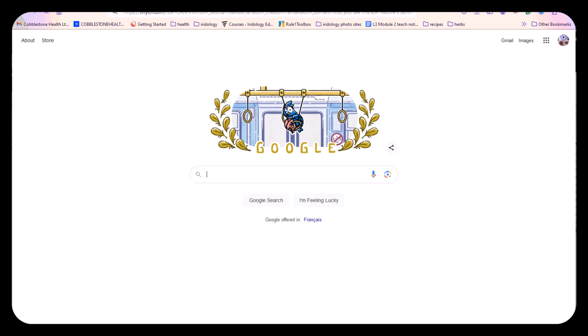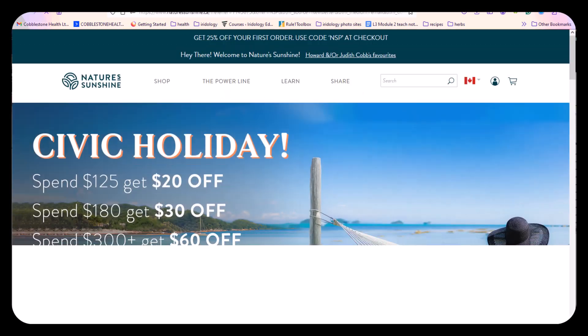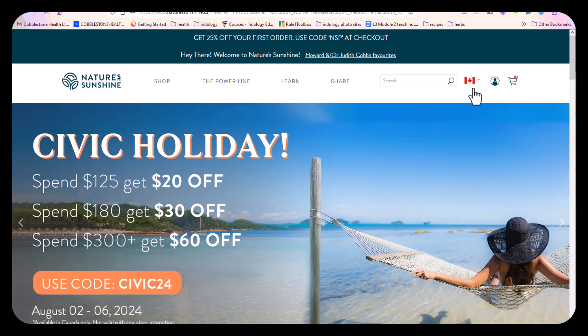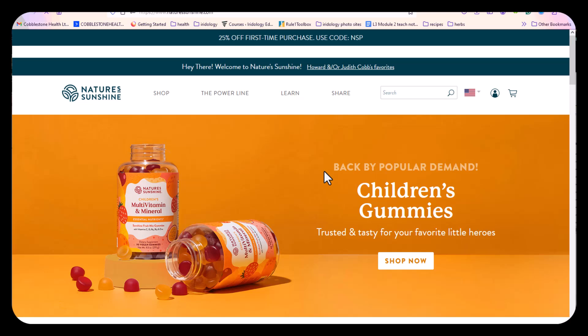That's going to bring you to this page. When you get to this page, if you're in the U.S., you're going to come to this little flag and click United States and choose your language. And then from there, you're going to shop.